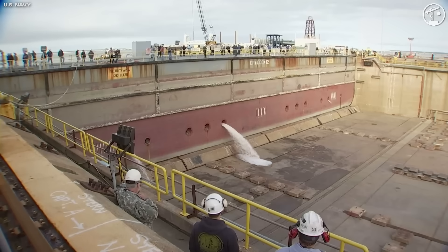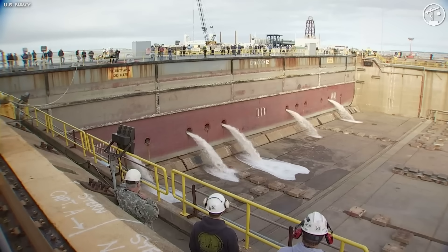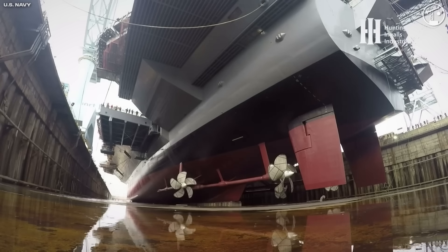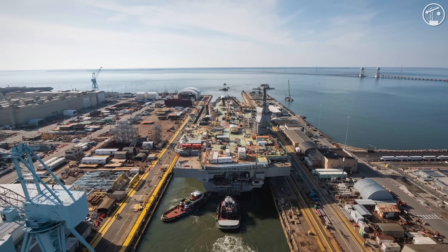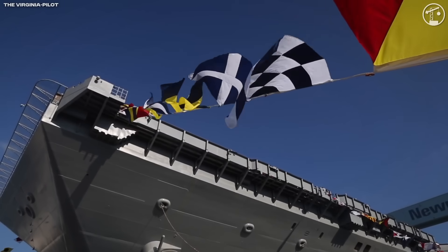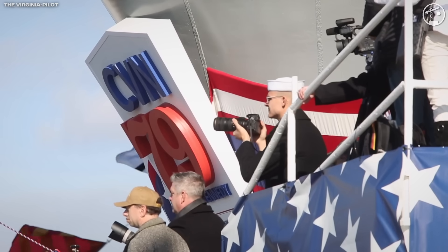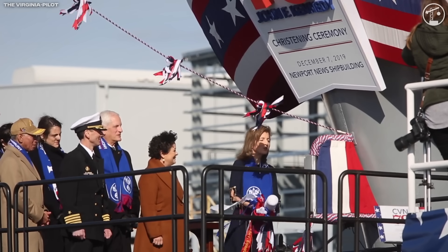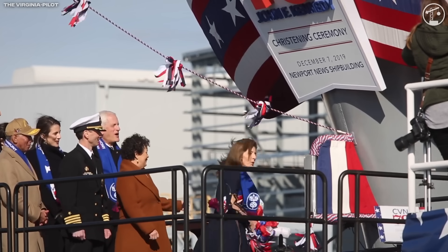On October 29th, 2019, the yard began a controlled flood of Dry Dock 12 with more than 100 million gallons of water over several days. Intermediate gates in the dock's pressure relief systems manage loads as the hull first feels buoyancy and dock blocks start to unload. The christening, a few weeks later on December 7th, 2019, was public — but for the build team, the real milestone was that the hull was afloat, energized, and ready to accept more systems, from propulsion auxiliaries to combat electronics.